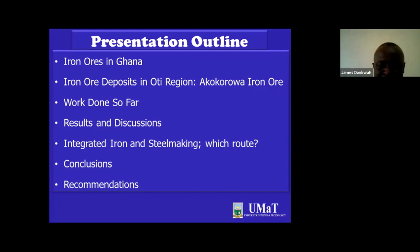This is my presentation outline. I'm going to go through the iron ore in Ghana, then narrow it down to the newly discovered iron ore deposits in the Oti region, and talk about the Akokwa iron ore. Before Akokwa was discovered and reported by the Ghana Geological Survey Authority in 2021, there was also the Akwafutuji iron ore in the Oti region. We've done a lot of work on that ore already, and as we go through, you'll notice there's not too much difference, since they're probably in the same region and possibly on the same geological sector. Then we'll talk about what's been done so far, some results and discussions.